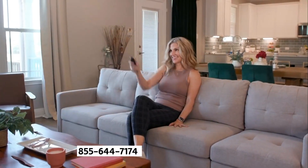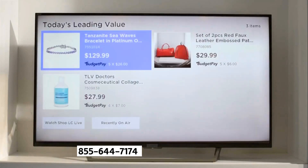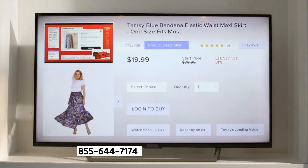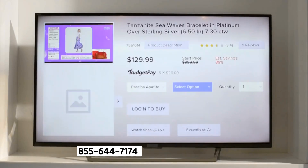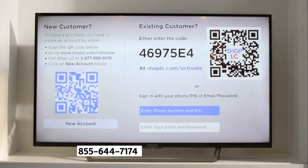Experience quick and easy savings with the Shop LC app. Once you've installed the app, explore features like the daily TLV or browse previously aired items. You can find specific product details to learn more about each item when choosing your size, color, and quantity. Then simply and securely log into your existing account.